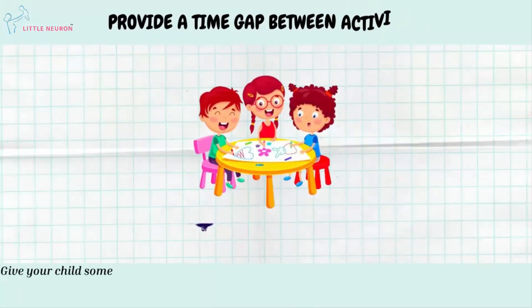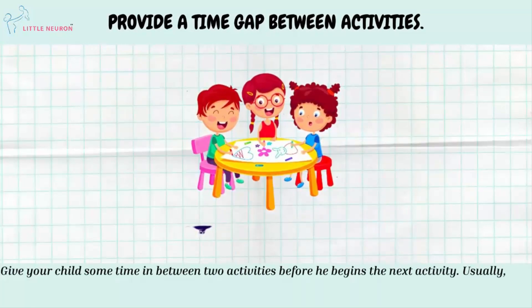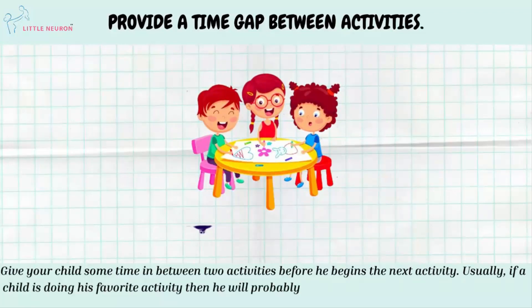Provide Time Gap Between Activities. Give your child some time in between two activities before he begins the next one. Usually, if a child is doing his favourite activity, he will probably jump to a new task without even taking a break.